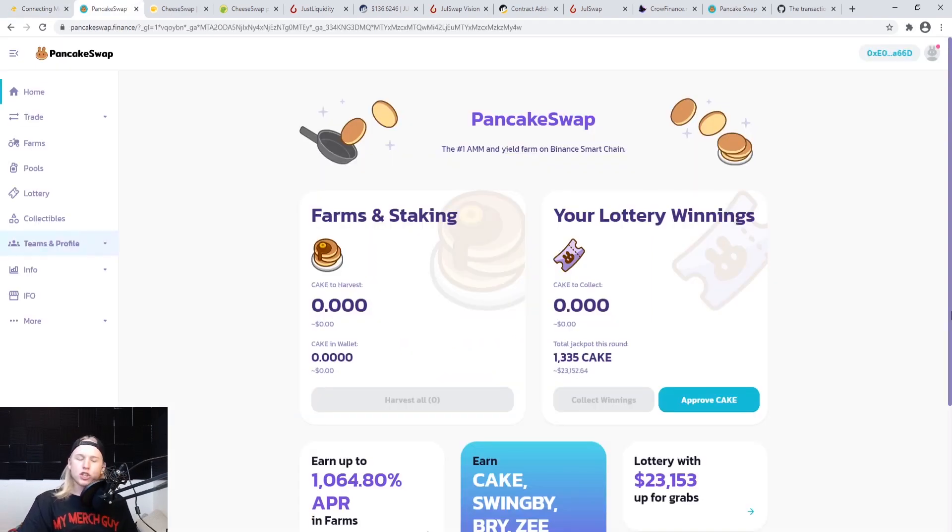PancakeSwap actually flipped Uniswap in volume, and Binance also flipped Ethereum in daily transactions. What that's showing us is there are a lot more people starting to come over to these cheaper alternatives — they're more efficient, they're cheaper, and that sounds better in every single way.